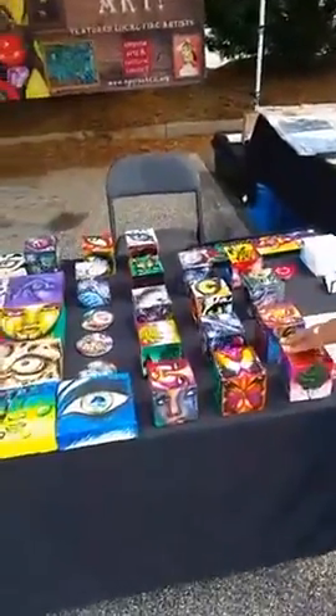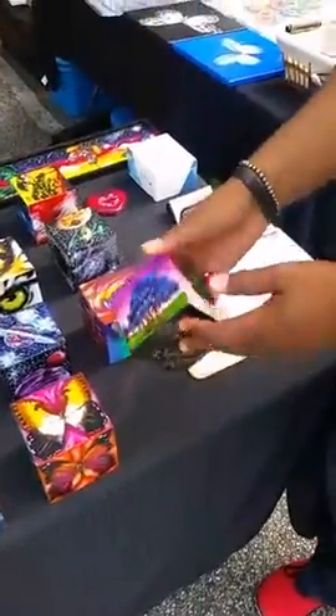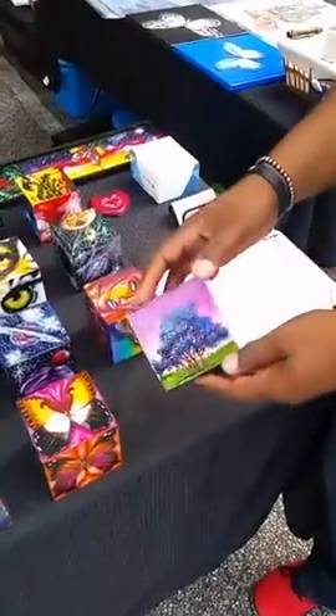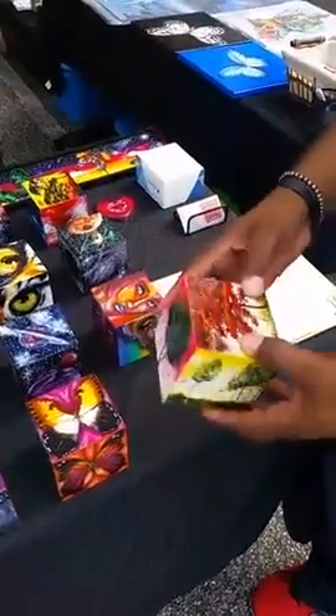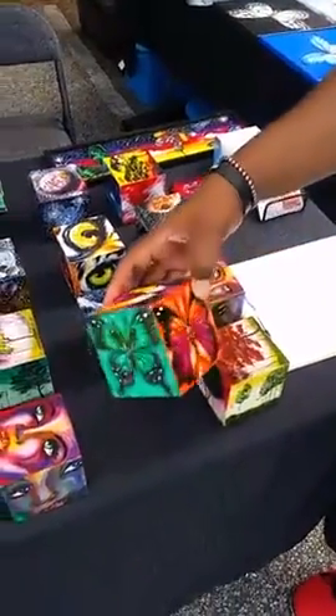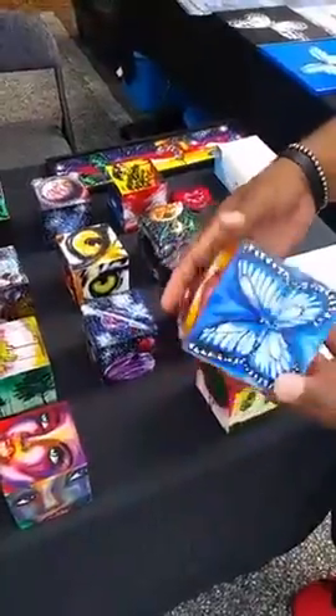Right here, what we have on the table today, these are my cubes. This is what's called a block of land cube. It has different landscape paintings for a change of mood. This is the fly box. These are done in acrylic and sealed with a varnish.